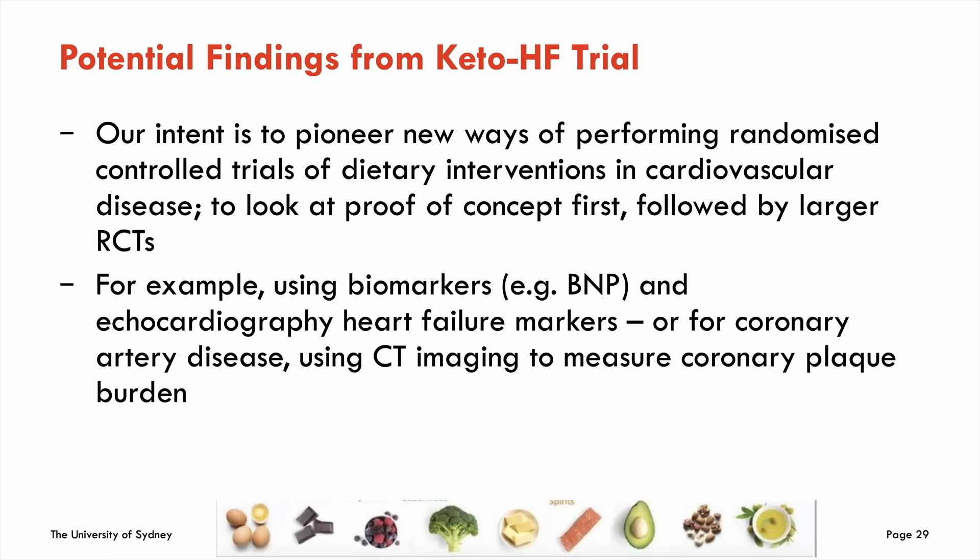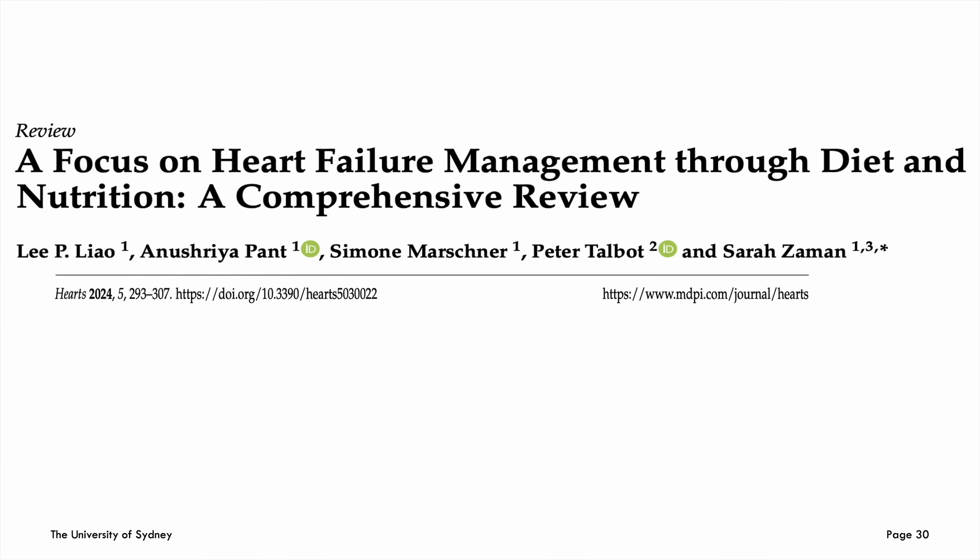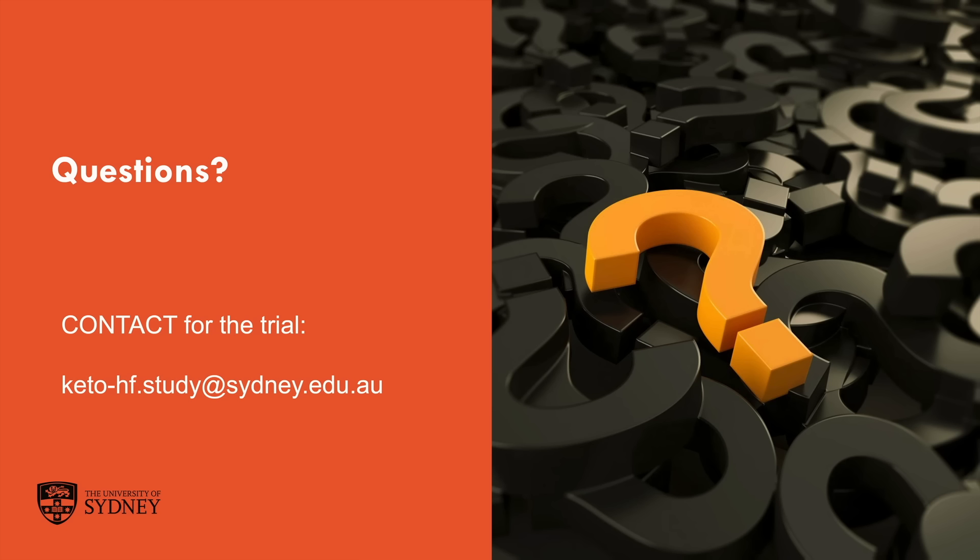Overall, as an academic and cardiologist I feel we need to pioneer new ways of doing RCTs that look at diet specifically — often using proof-of-concept trials first, or biomarkers rather than hard outcomes, to reduce required patient numbers while still demonstrating impact. I also have an interest in CT coronary artery calcium scoring and CT imaging to monitor coronary plaque burden and progression, requiring fewer patients to show dietary impact. My PhD student has just published a review on heart failure and nutritional research for anyone interested.